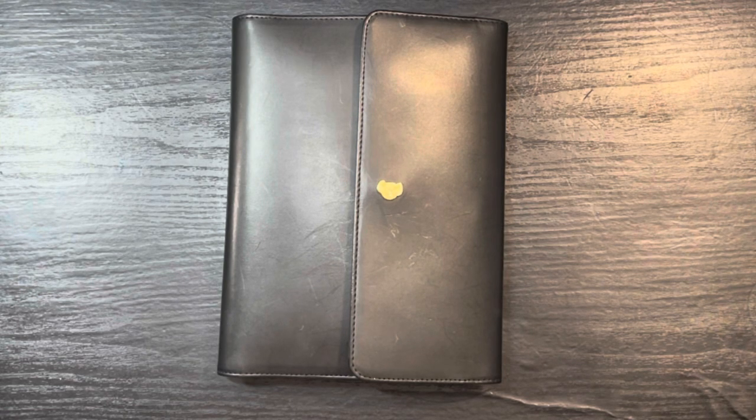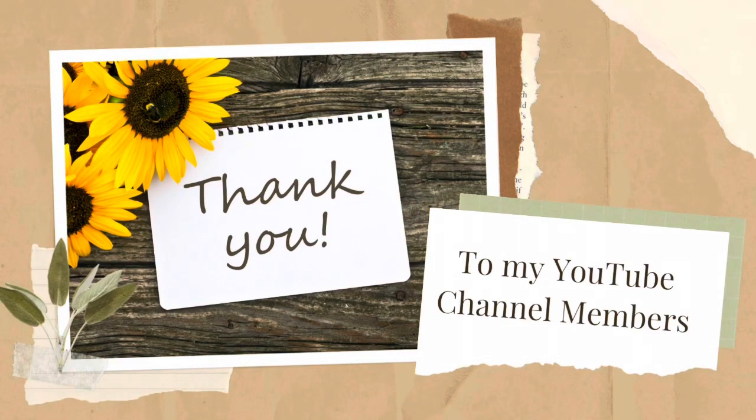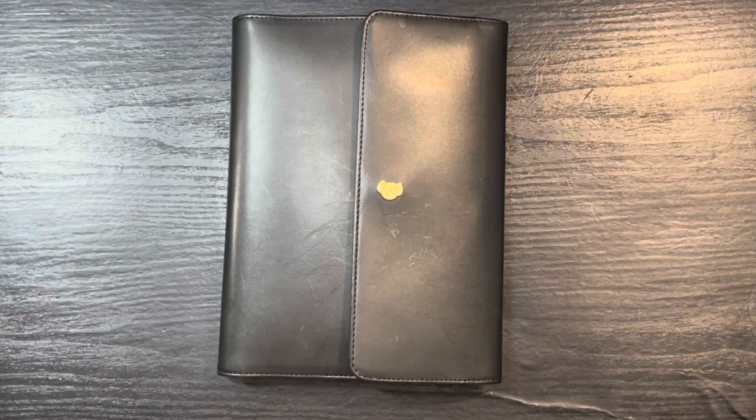All right, so we're going to do the next installment of Hobonichi Weeks Wednesday. This is my A5 log book from Hobonichi.